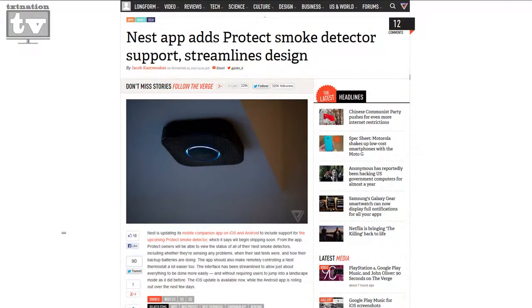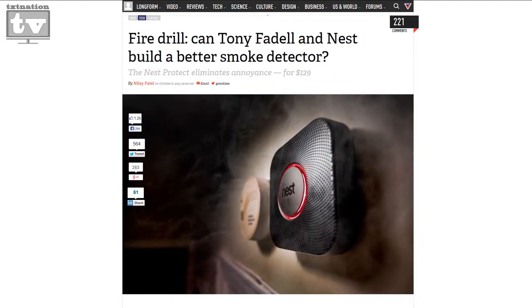Now if you don't know what Nest Protect is, Nest has decided to take another ugly thing that's in your house — your smoke detector — because nobody ever likes those things, and they decided to make it smarter as well. They've created one to where, you know, when you cook a little too long, that annoying alarm goes off. My wife uses the smoke detector as a kitchen timer.